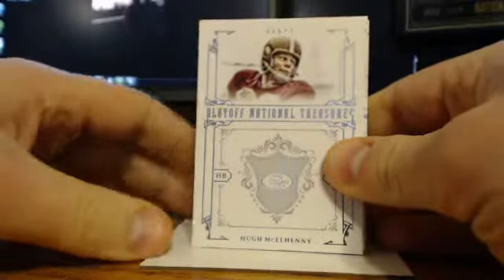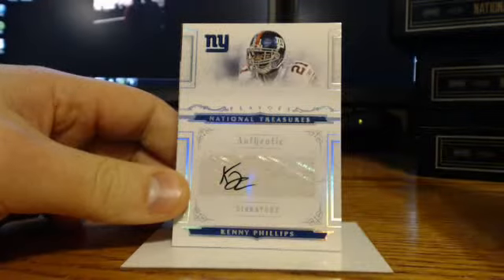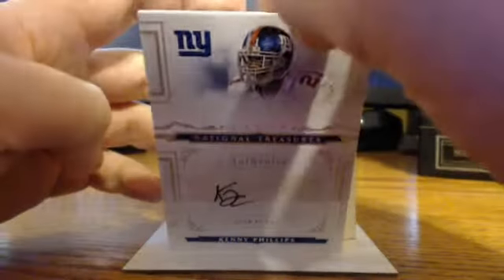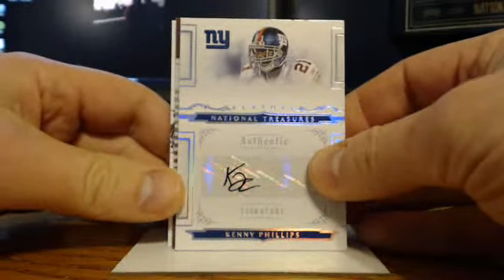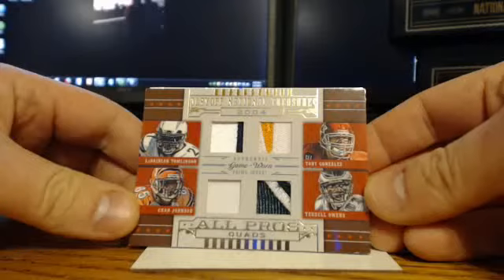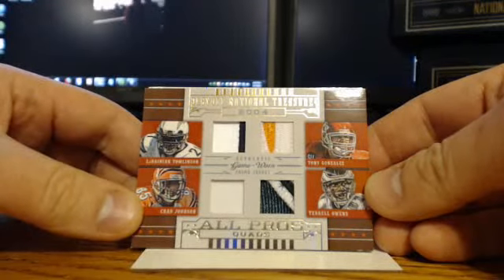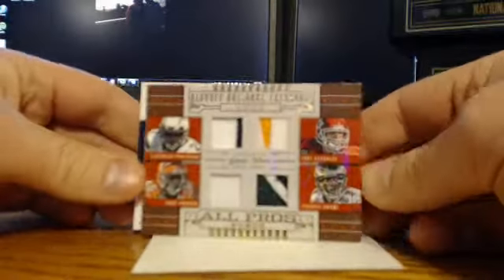For the 49ers, base of Hugh McElhenny — Mr. Hughie. For the Giants, Kenny Phillips — Otto, or just Otto, numbered 60 of 99. Oh, that's a nice sick patch. LaDainian Tomlinson, Chad Johnson, Tony Gonzalez, and Terrell Owens. So this is the Chargers, the Bengals, the Chiefs, and the Eagles — so it'll be a four-way random. Number 3 of 25. Three of 25.